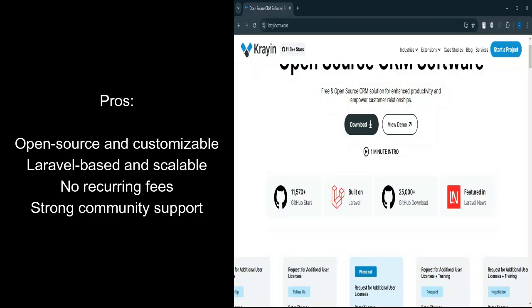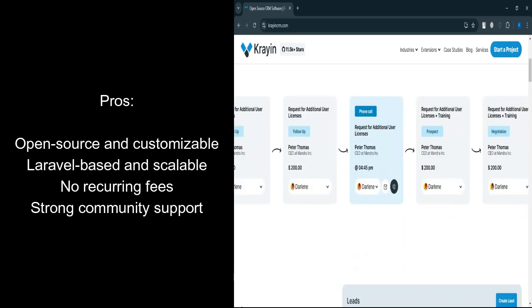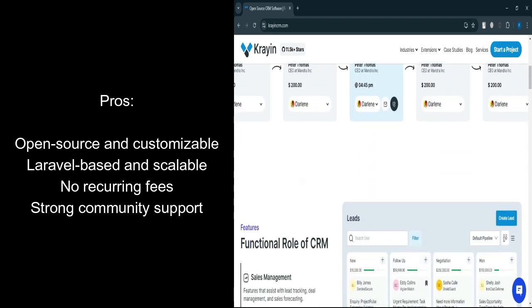What are the pros? Open-source: full access to the source code, ideal for businesses that need custom solutions. Customization: highly flexible for tailored workflows and integrations. Laravel framework: built on a popular PHP framework, ensuring scalability and easy development.